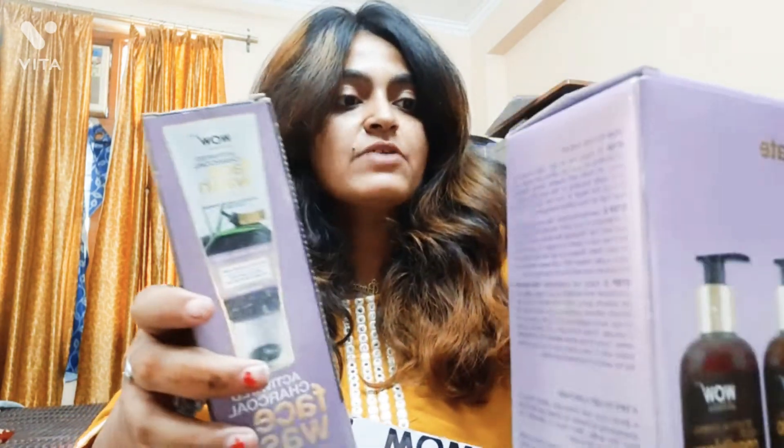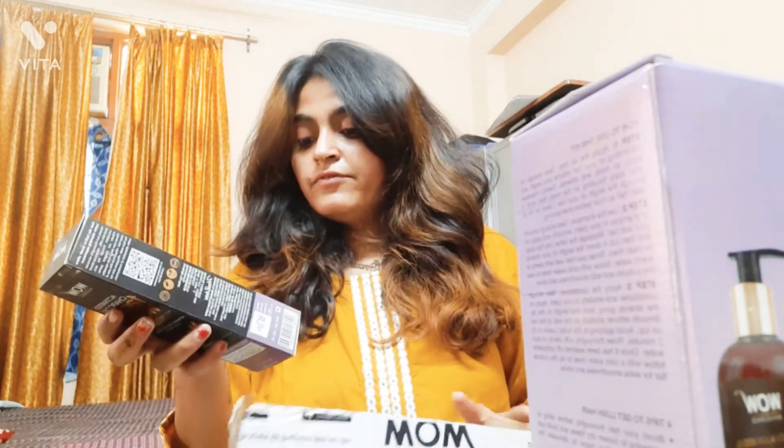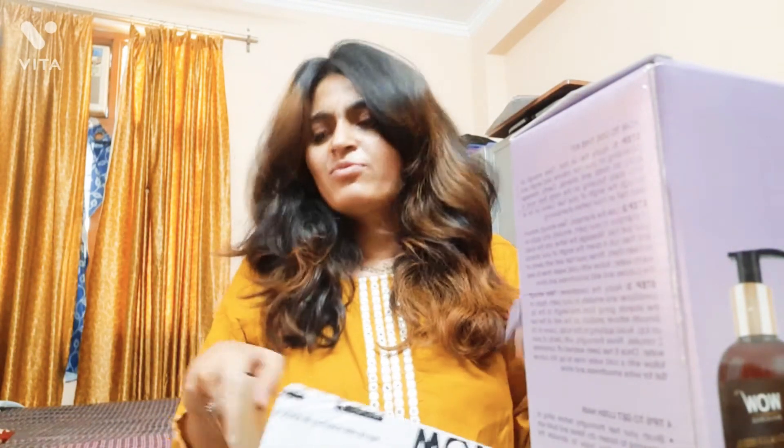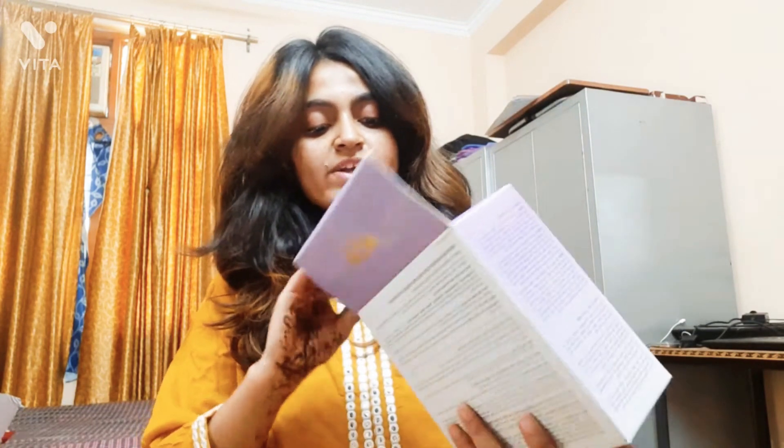The other product is an Activated Charcoal face wash. These are the two products I ordered from WOW Skin Science. I will be using them for a month or a few more days, and then I'll be making another review video.